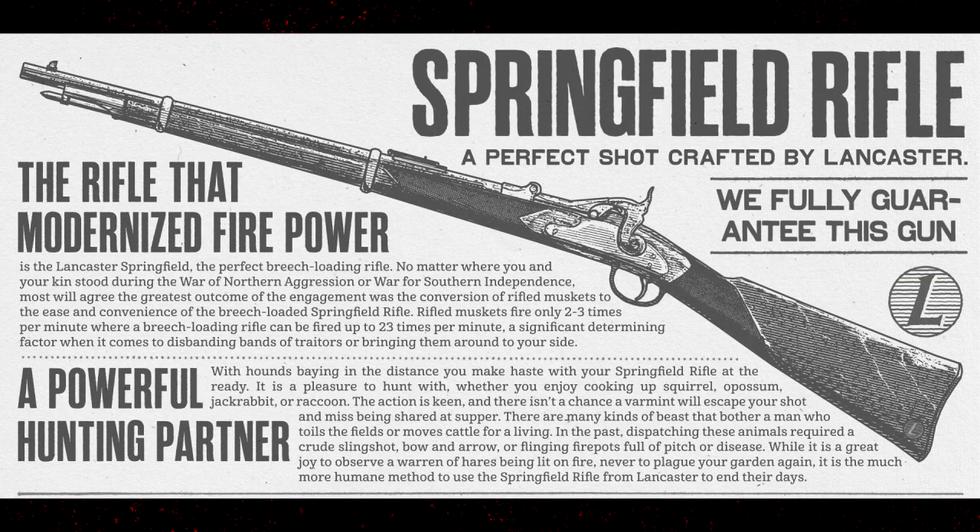Next, the Springfield Rifle: 'A perfect shot, crafted by Lancaster' — that's the fictional brand that makes the Springfield Rifle. 'We fully guarantee this rifle that modernized firepower. No matter where you stood during the War of Northern Aggression or the War for Southern Independence, all must agree that the greatest outcome was the conversion of rifled muskets to the ease of a breech-loaded Springfield Rifle. Rifled muskets fire only two or three times per minute, where the breech-loading rifle can be fired up to 23 times per minute.'